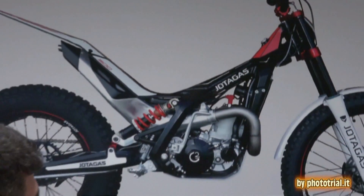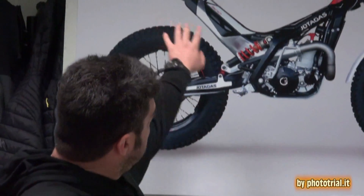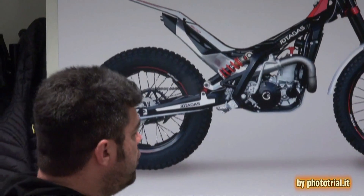Dobbiamo cambiare un po' e lanciarsi di nuovo come marchio nuovo. La grafica rossa fluo e bianco — una moto che piace molto alla gente, c'è molta richiesta.